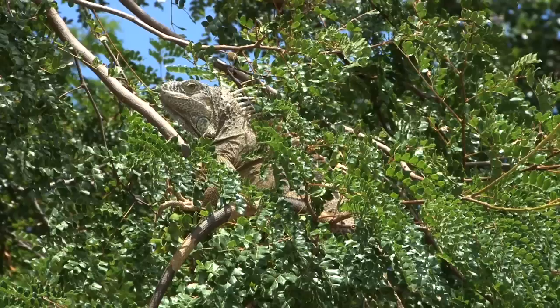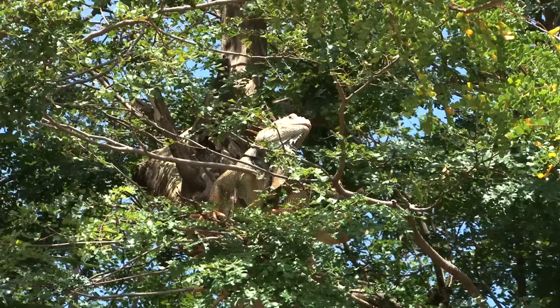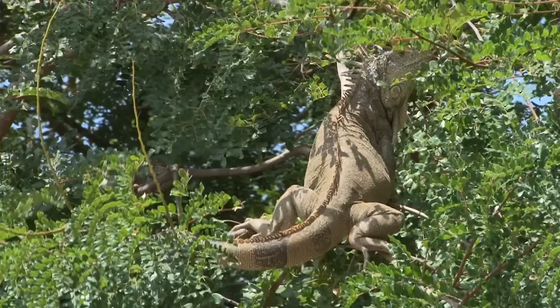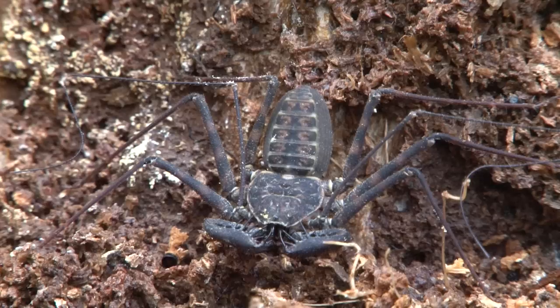Our first encounter with green iguanas living in the wild was quite something. These herbivorous reptiles, reaching a length of over two meters, are a delicacy among the locals and apparently very tasty — that's why they're actually quite shy and usually very hard to capture on film. Admittedly, we were lucky, as our exclusive telephoto lenses enabled us to catch some amazing snapshots. But even small creatures, such as this whip-spider, make interesting objects of observation.